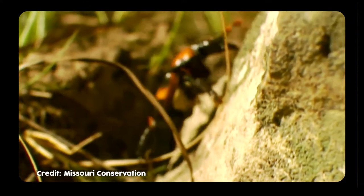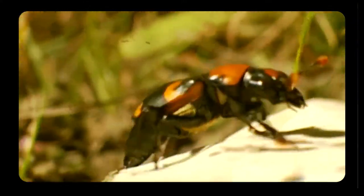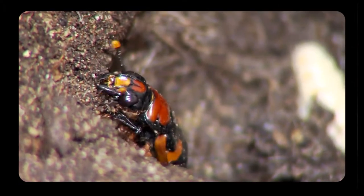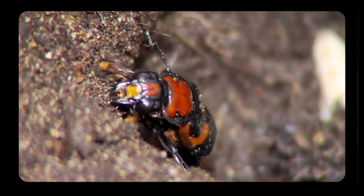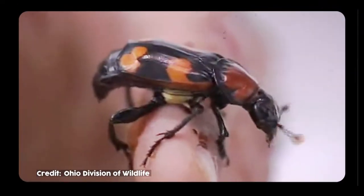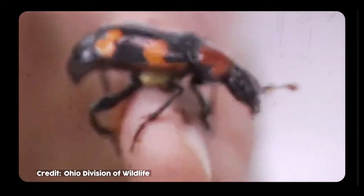In order to start a family, the male beetles go on the hunt, seeking out small dead animals like birds or chipmunks. Once a carcass has been found, he'll attract a mate. Together with a female beetle, the two will bury the dead animal, then remove the fur or feathers from the carcass and cover it in secretions that preserve the body. Basically, they make a mummy.